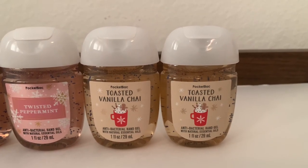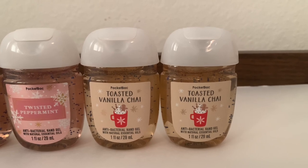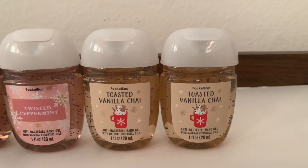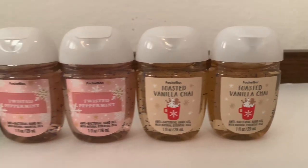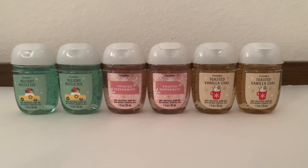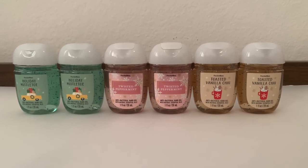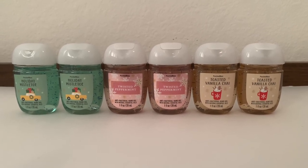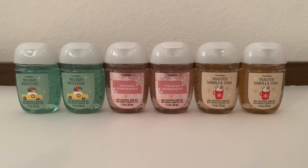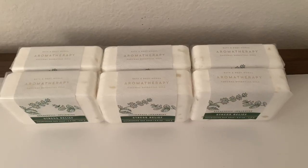Finally I got Toasted Vanilla Chai — I love vanilla and I'm excited to try the chai, so I'm keeping one of these for myself. Again, buy three get three free, regular $1.95, so about $0.98 each. They never go on sale half off, so it was a really good deal — less than a dollar each.